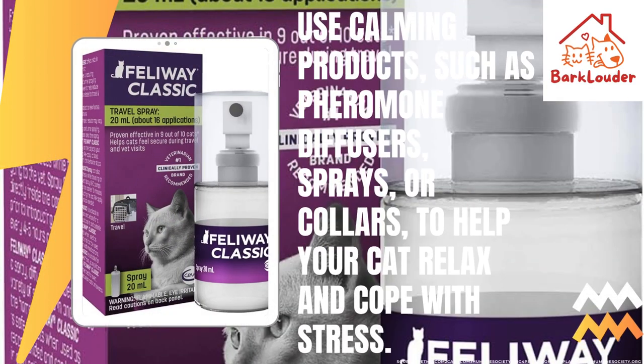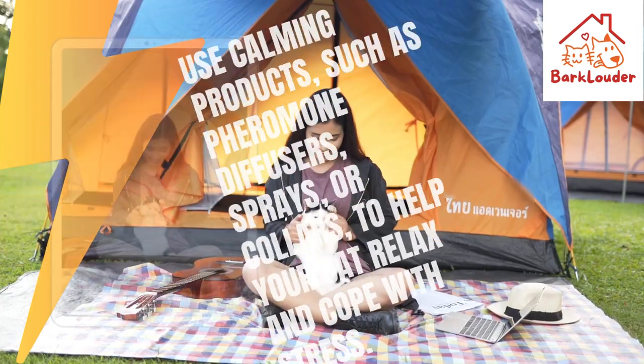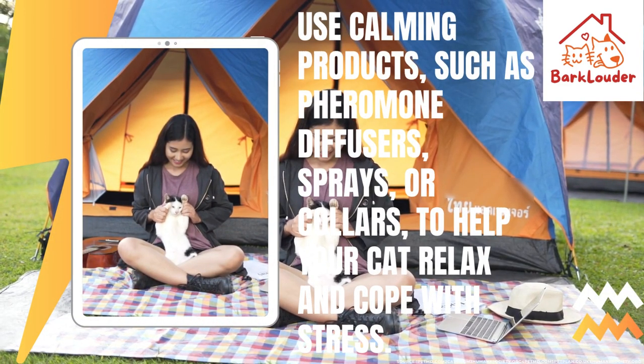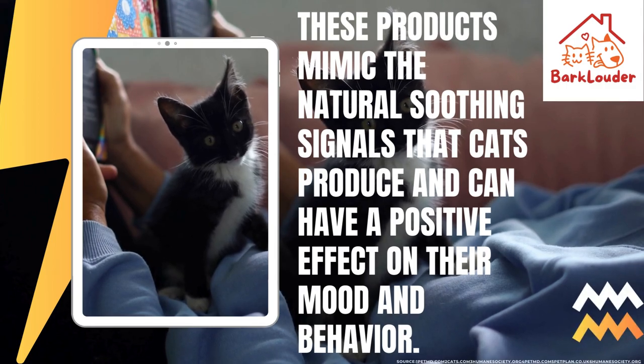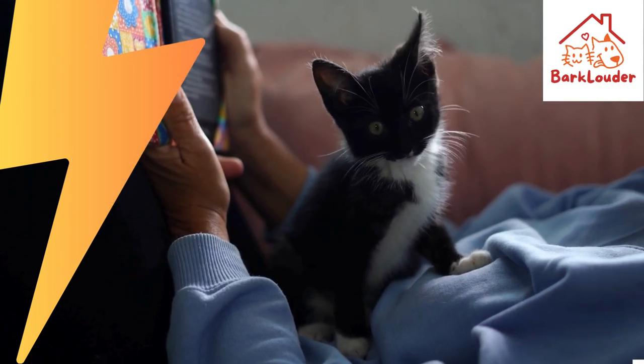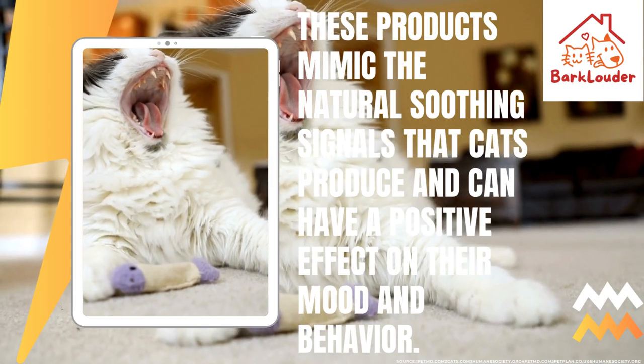Use calming products, such as pheromone diffusers, sprays, or collars, to help your cat relax and cope with stress. These products mimic the natural soothing signals that cats produce and can have a positive effect on their mood and behavior.